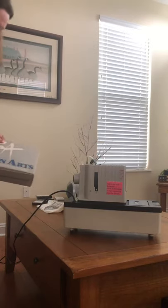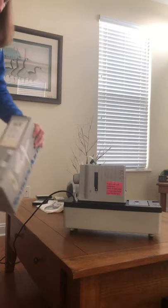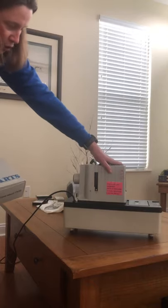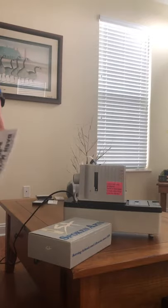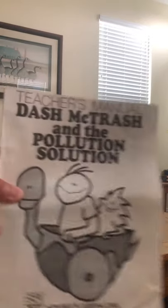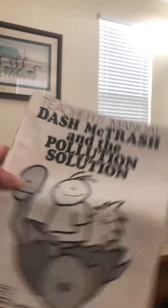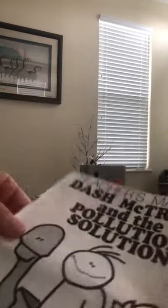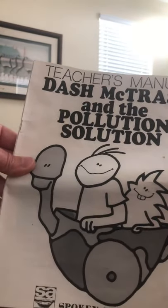The film strip or movies come in this box. Ms. Austin used to have it in the library, but we were the only ones that ever watched it, and the whole school was kindergarten. She actually gave us this machine and the film strip to keep. The film strip or movie is called Dash McTrash and the Pollution Solution. This is kind of a book that came with it that tells you all the words they say in the film strip, and on the front you can see the main character is Dash McTrash.